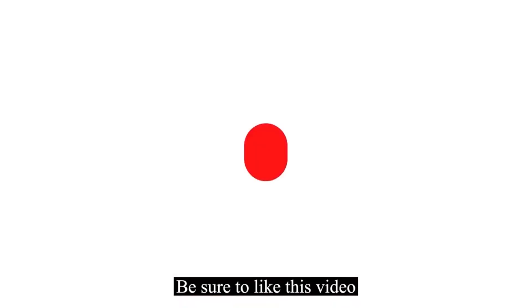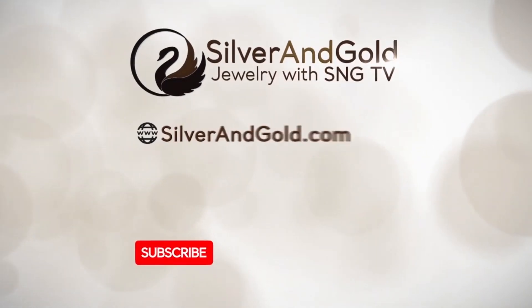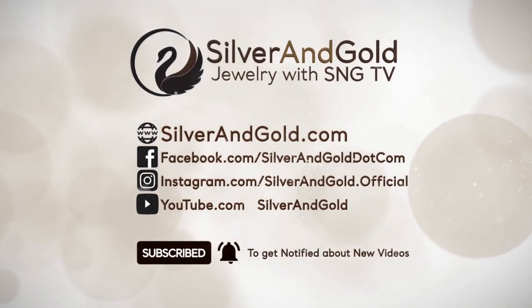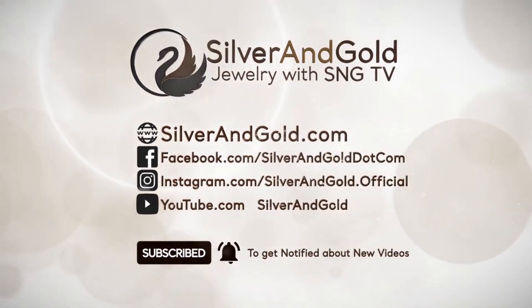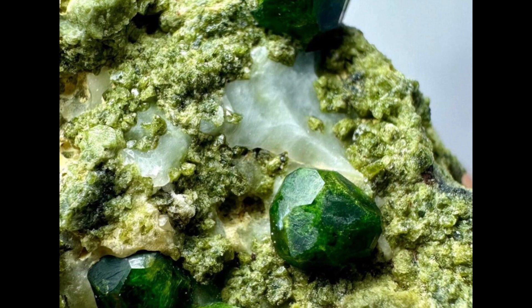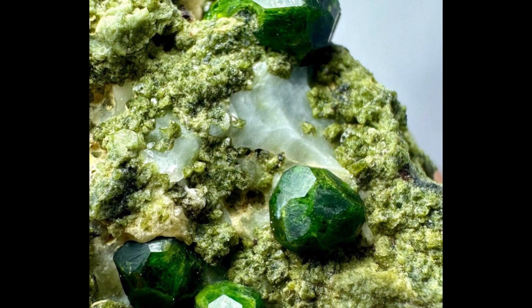Be sure to like this video and subscribe to see more content. Next up, our intense-hued gem swings from vibrant green to a softer yellow-green, standing out with distinctive allure.